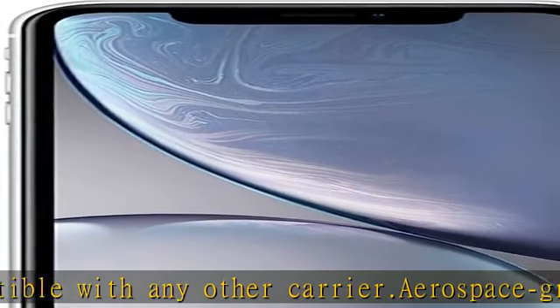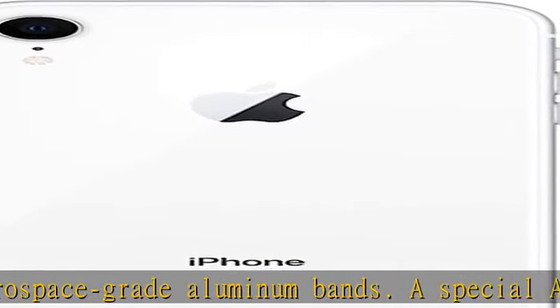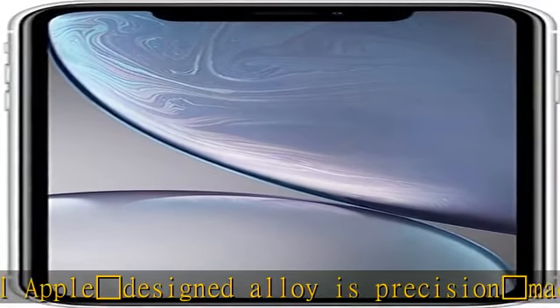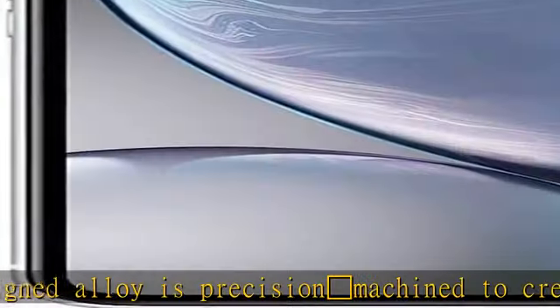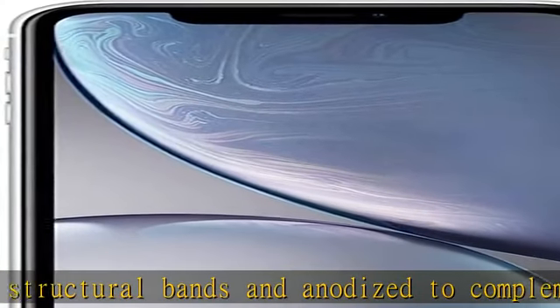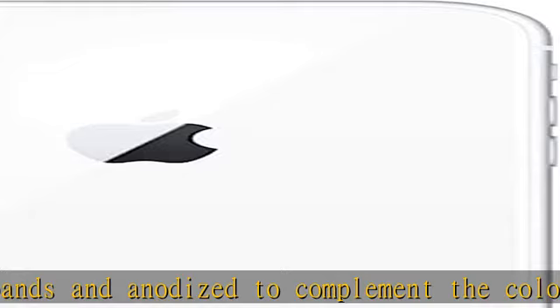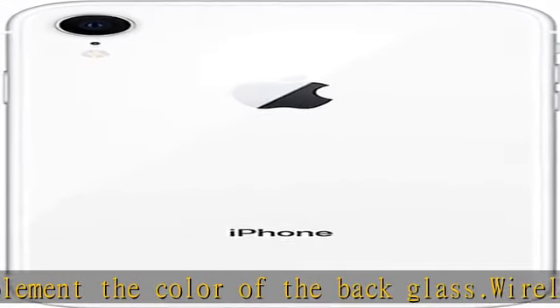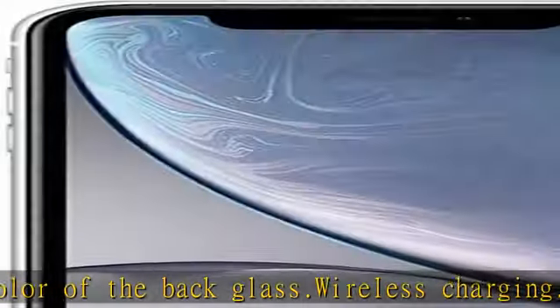Intelligent A12 Bionic — this is the smartest, most powerful chip in a smartphone, with our next generation Neural Engine. 12MP rear camera, f/1.8 wide angle lens, portrait mode with depth control, 2x faster sensor for smart HDR across your photos, 4K video up to 60fps. Check the description to get this product today at the best price.